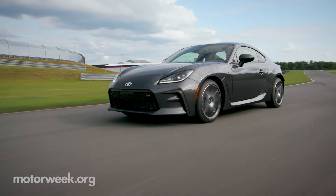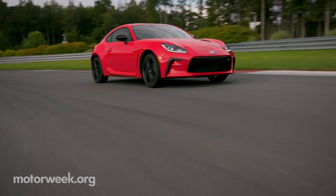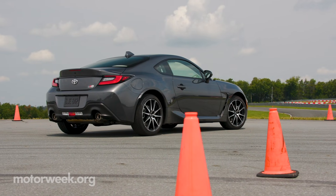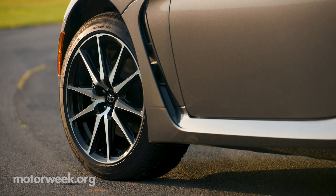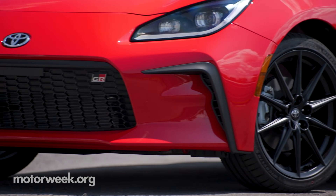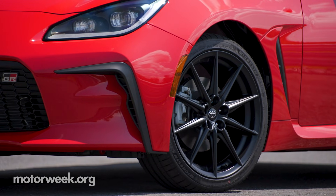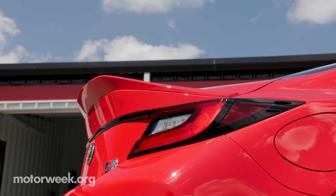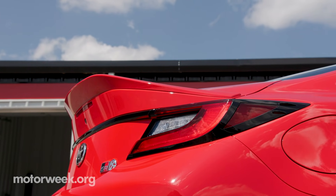There are only two trim levels — base and premium — both of which can be had with either transmission. Base models ride on 17-inch wheels with Michelin Primacy HP tires, while premium trims get 18-inches wrapped in stickier Michelin Pilot Sport 4s. Premium versions also get a swoopy duckbill spoiler.